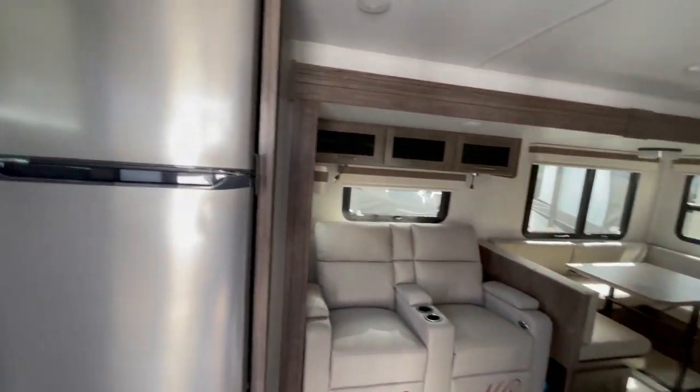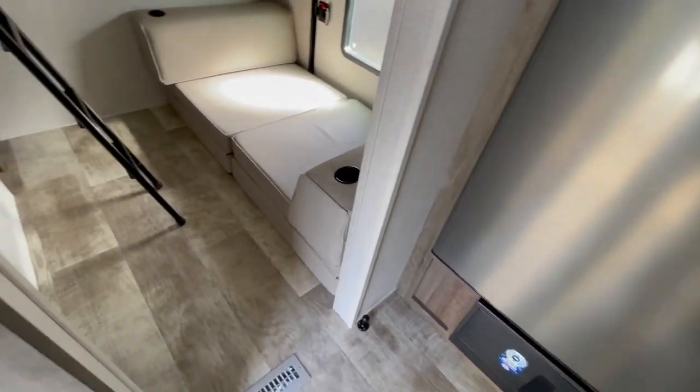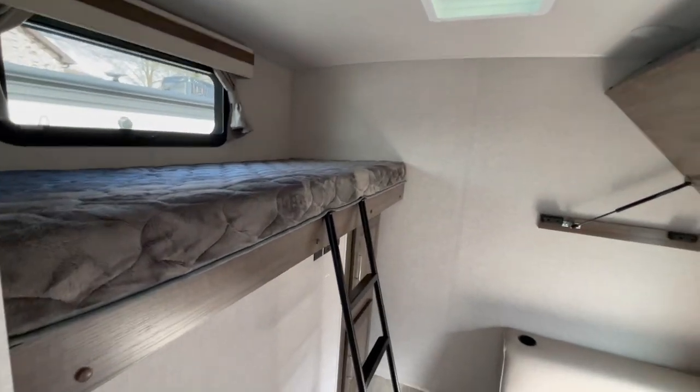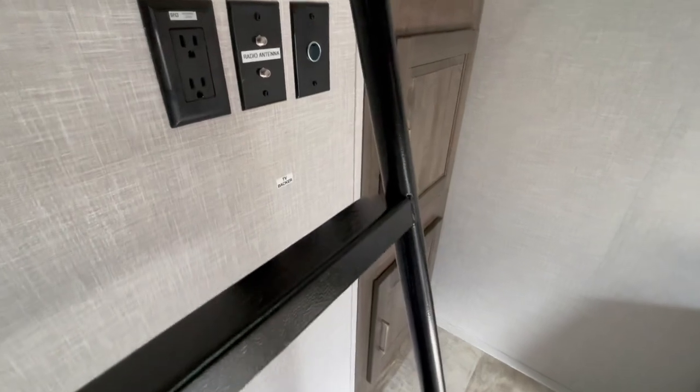This unit features theater seating that reclines. It has an 11 cubic foot 12-volt refrigerator. Inside the bunk room, you've got a ladder, a bunk that will drop down, and a place to mount a TV on the wall.